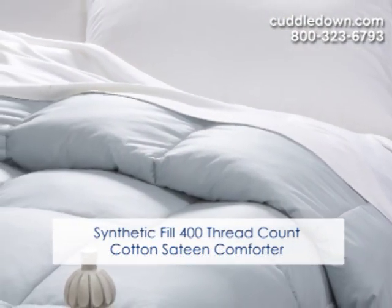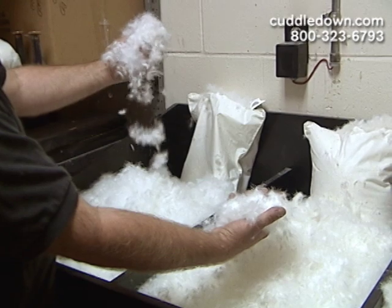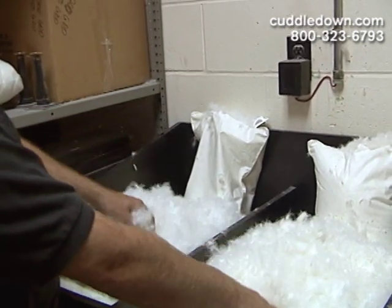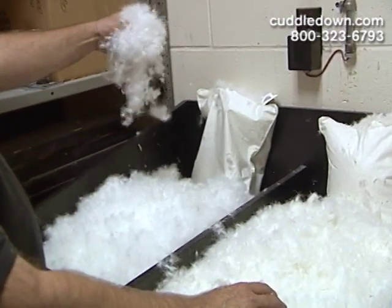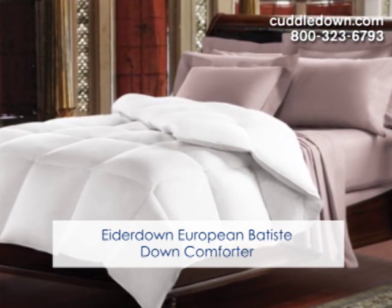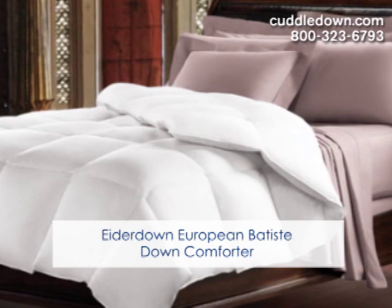Our comforters are available in a variety of fills. The most popular fill is our lofty and breathable down, either fine European White Goose Down or our soft premium duck down. Because down is breathable, it works equally well in warm or cool climates. And if you're ready to splurge on the ultimate luxury, we also offer our rare and amazingly lightweight Eiderdown.